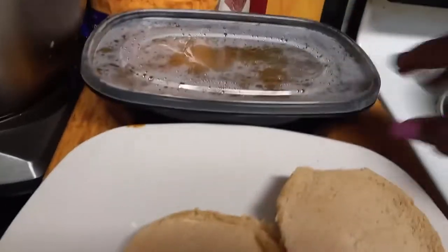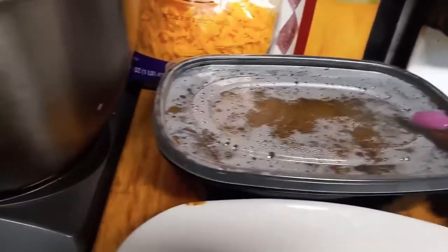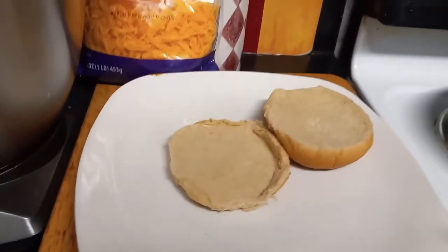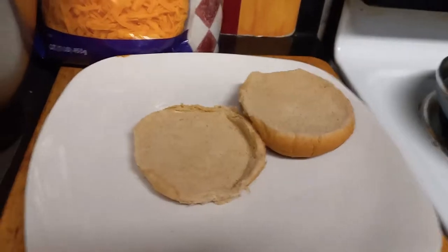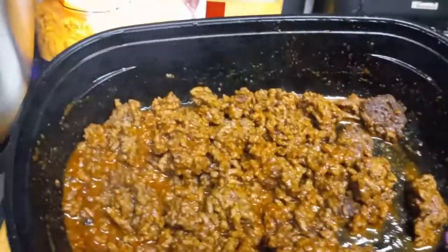Dish number one is a keto taco burger. This is an easy dish to make. The meat was prepped earlier this week. She chose to use keto hamburger buns — they are only one net carb per serving.